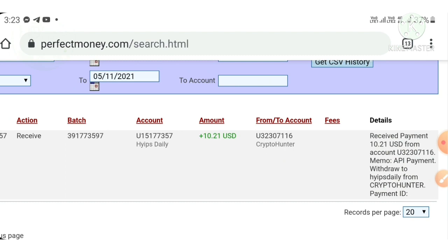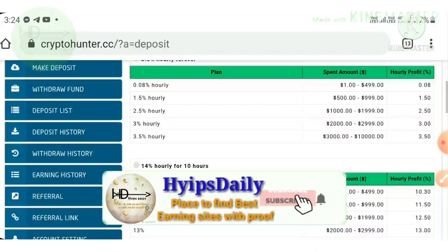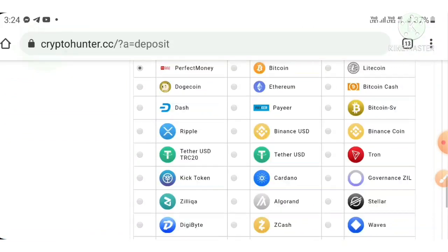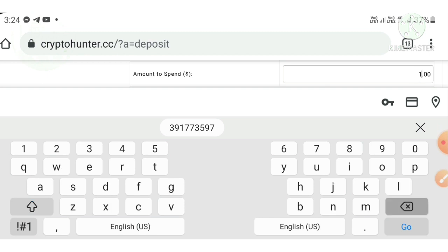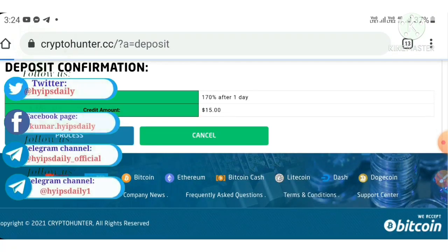Now I am going to show you how to make a deposit with this site. To make a deposit, we go back to our account. Then we hit the Make a Deposit button, which redirects me to the deposit page. Here I just choose the plan I would like to invest through. I selected plan 3 and am investing $15. I entered the amount and hit the Spend button, then hit the Process button.